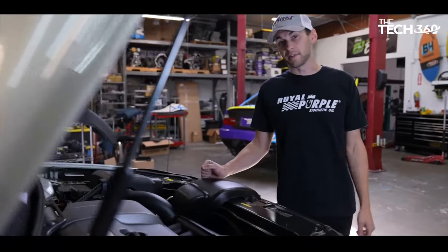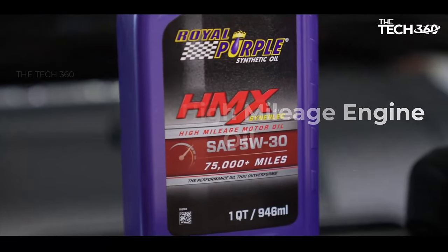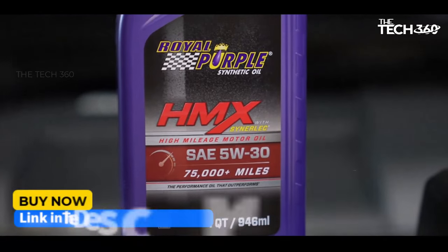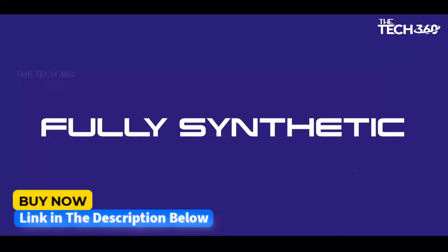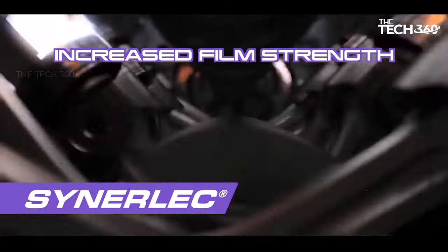What's up guys, today we're going to take a look at the five best high mileage engine oils on the market for this year. If you want more information and the most up-to-date pricing on the products mentioned, be sure to check the links in the description below. Okay, so let's get started.